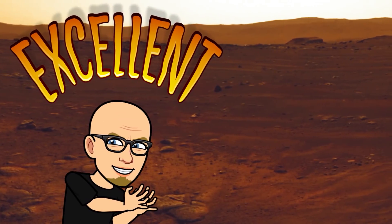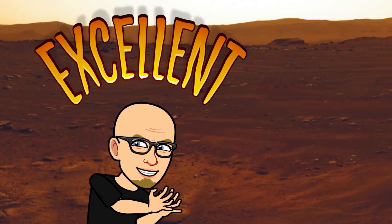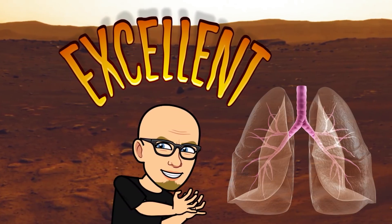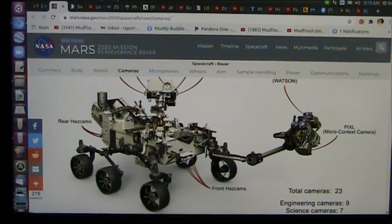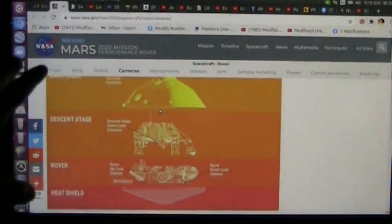They're up on Mars and they have the rover up there, the Perseverance rover, and here's where I come in. It's a tiny lung — I mean it's tinier than your thumbnail. I wondered how long it would be before Roger threw his hat in the ring. Okay my friends, this is really getting serious now. They're up on Mars and they have the rover up there, the Perseverance rover, and here's where I come in.